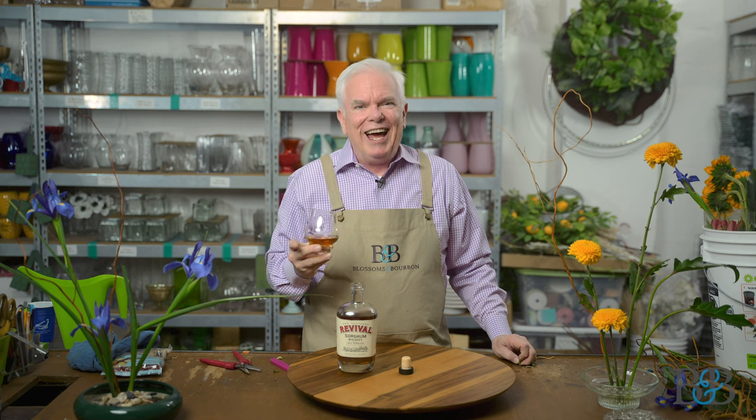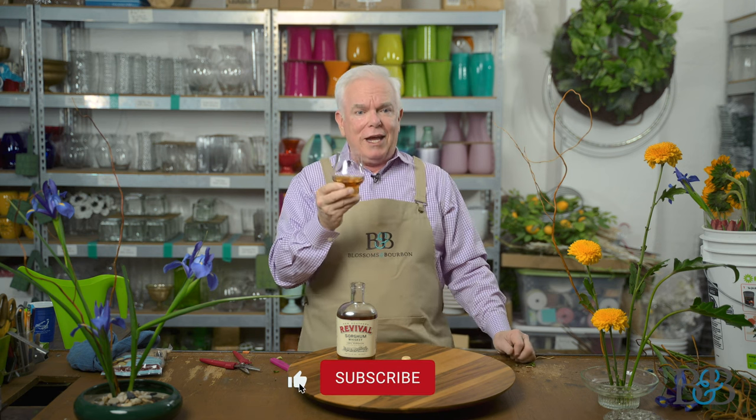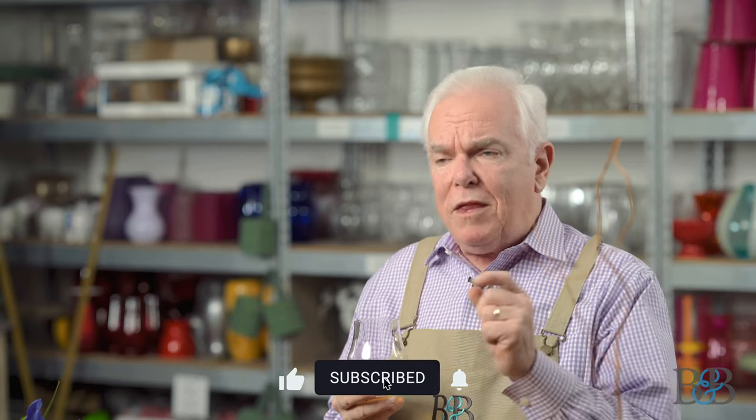New Southern Revival Sorghum Whiskey — Mark, thank you so much. I appreciate it and I'm sure I will be enjoying this. I hope that you guys have enjoyed this episode. I hope that you'll play with frogs in flower world — let me know what you think and how that goes. And by all means, give this whiskey a try. Please remember to like and subscribe to our videos, hit the little bell icon so you'll be reminded when a new episode goes live. Until next time, cheers to you and to flowers every day. Thanks for joining us.